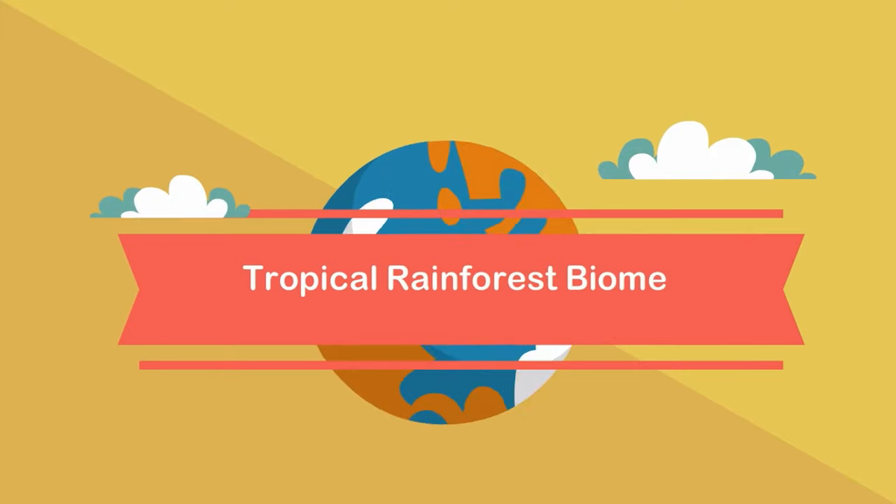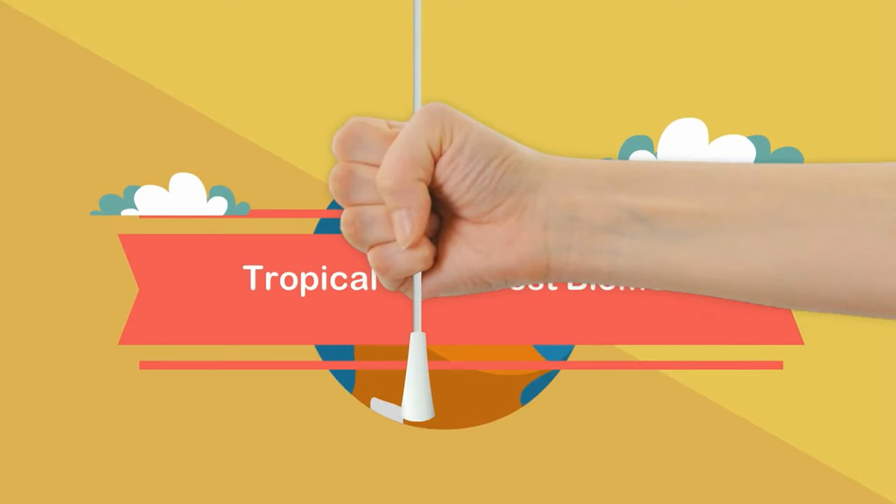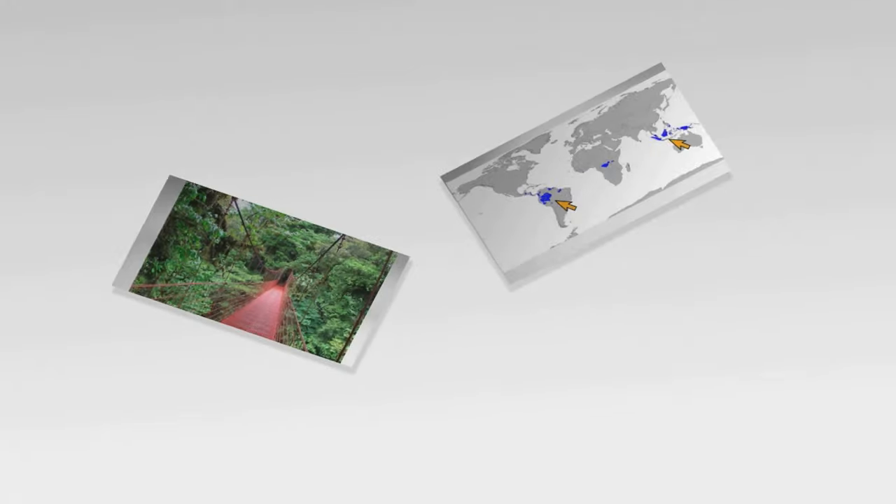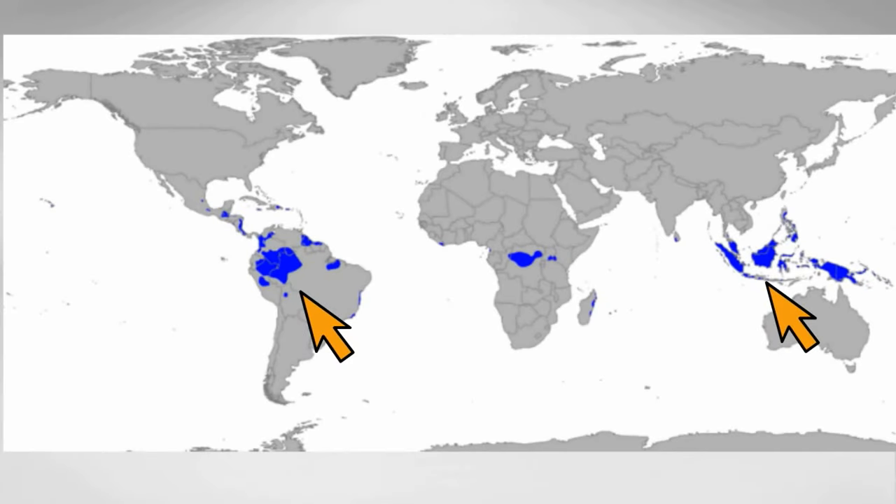The tropical rainforest is famous for trees, rain, humidity, and hot weather. Tropical rainforests are found near the equator. Let's take a look at what the rainforest looks like.